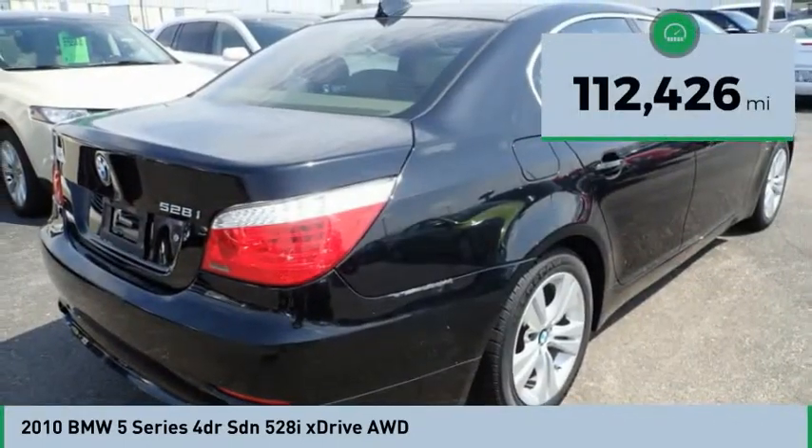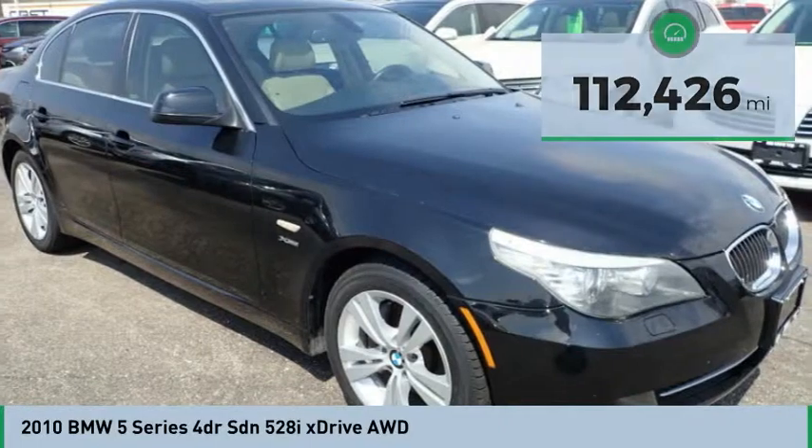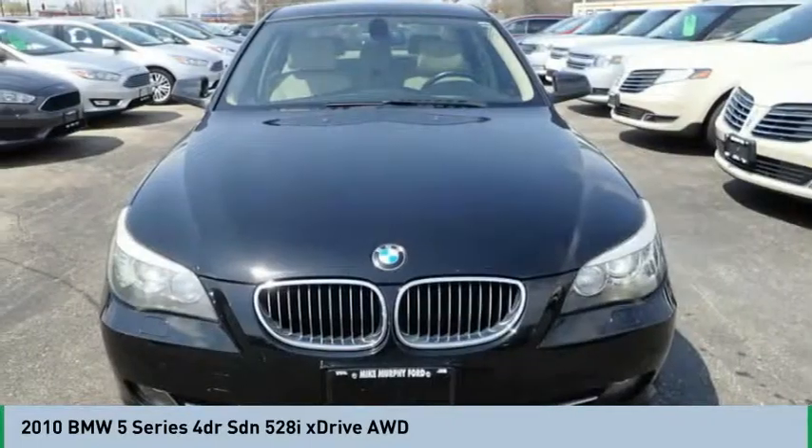This vehicle has less than 115,000 miles. This beauty will make even your house keys jealous. Drive it today.